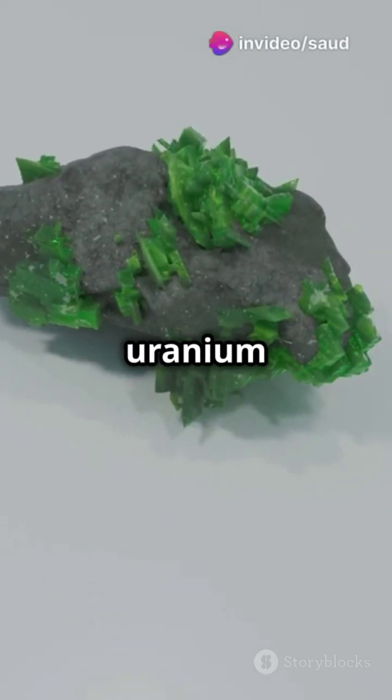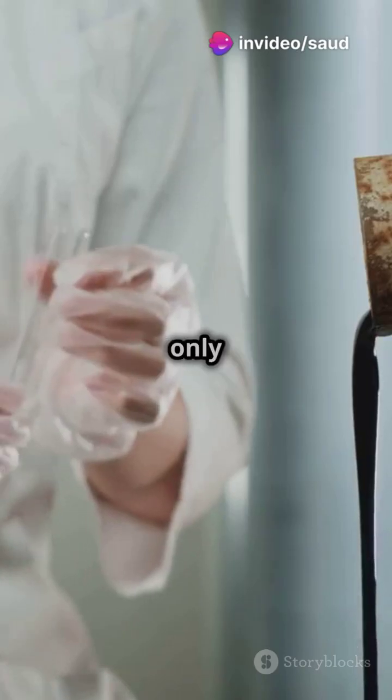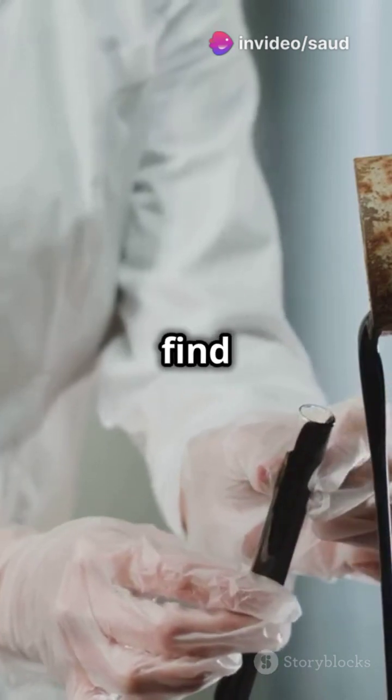Why do 99.3% of uranium atoms stay put while only 0.7% get all the attention? Let's find out.